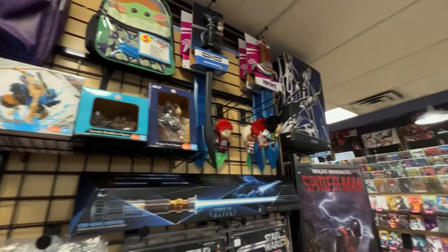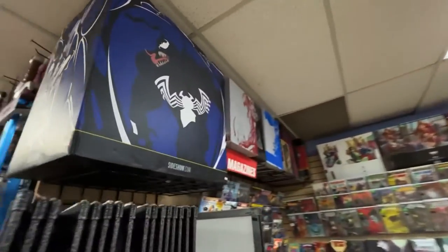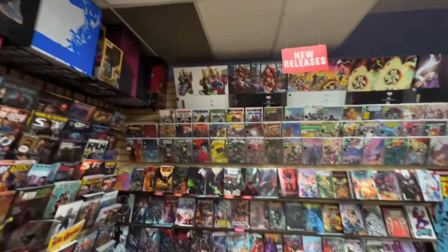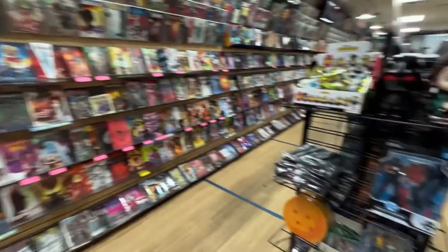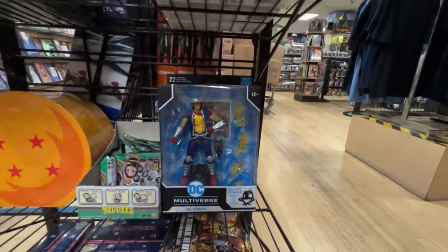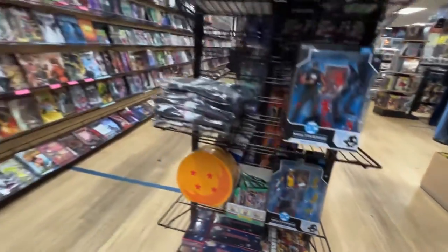What do we have up here? The Venom Premium Format Box. Comics, of course — plenty of those here, all over the place. This is the other side of the display we just looked at. Barry Allen — first time seeing this. Jay Garrick. Oh, cool. Very cool. First time seeing those.